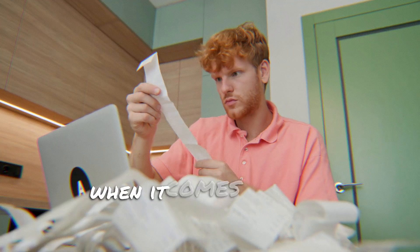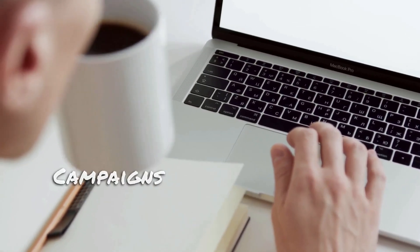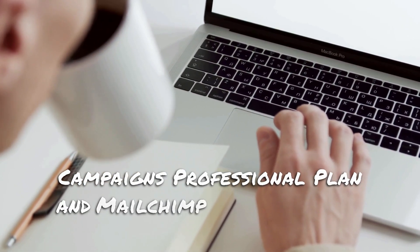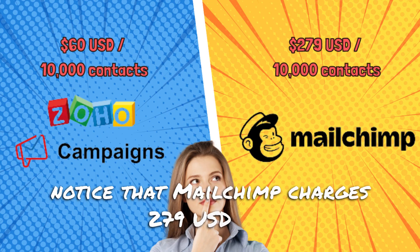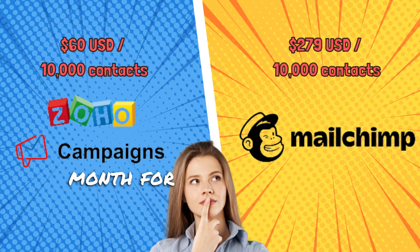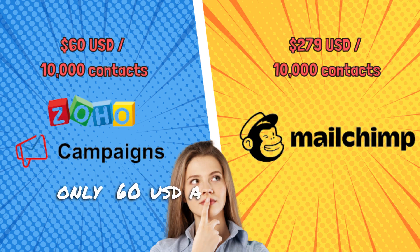How much money can you really save when it comes to cost effectiveness? When comparing the top plans of both Zoho Campaigns' Professional Plan and Mailchimp's Premium Plan, you'll notice that Mailchimp charges $279 USD per month for 10,000 contacts, whereas Zoho Campaigns charges only $60 USD — a $219 savings.